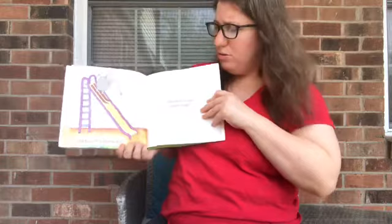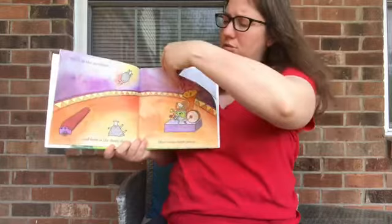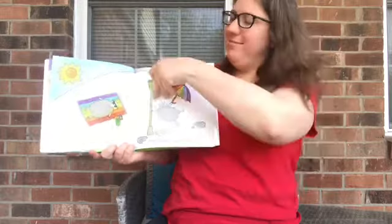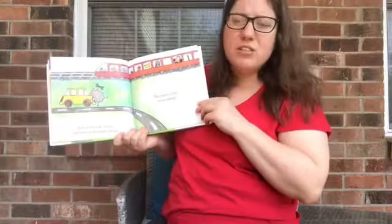Here is the light sheep, and here is the red sheep. But where is the green sheep? Here is the sun sheep, and here is the green sheep. Here is the sun sheep, and here is the train sheep. But where is the green sheep?